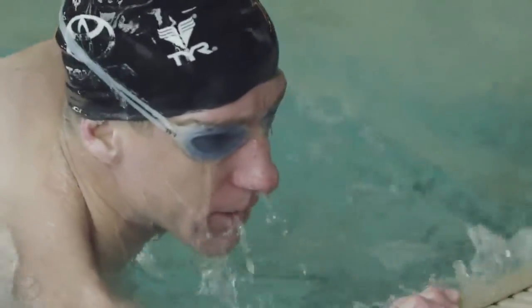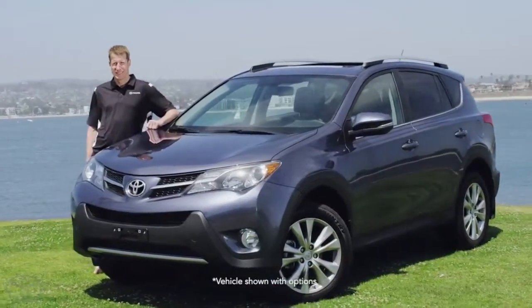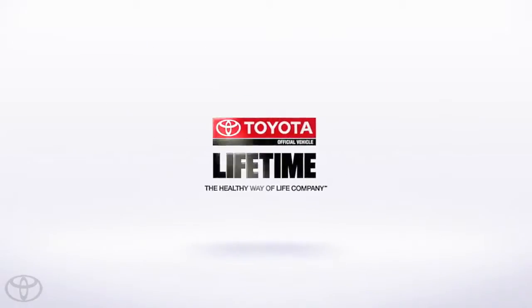I'm Hunter Kemper, a four-time Olympian and a Team Toyota Athlete. Toyota, official vehicle of Lifetime Fitness.